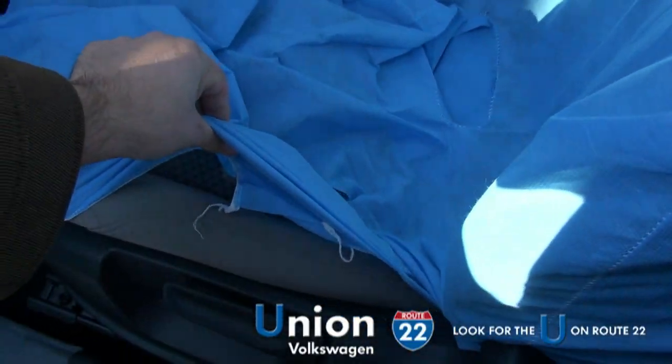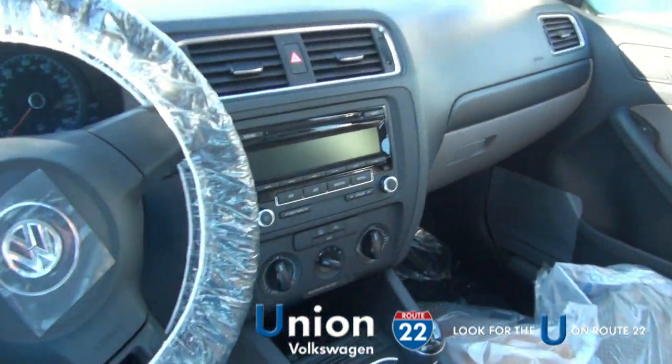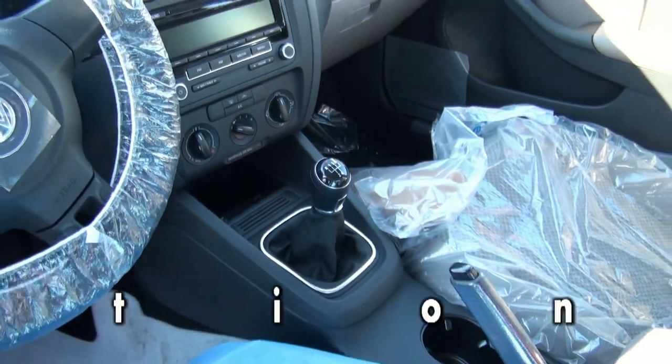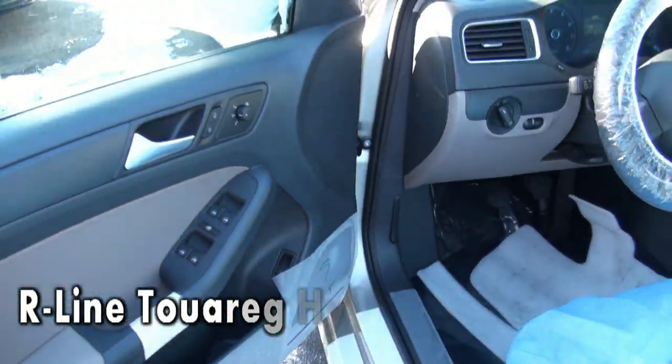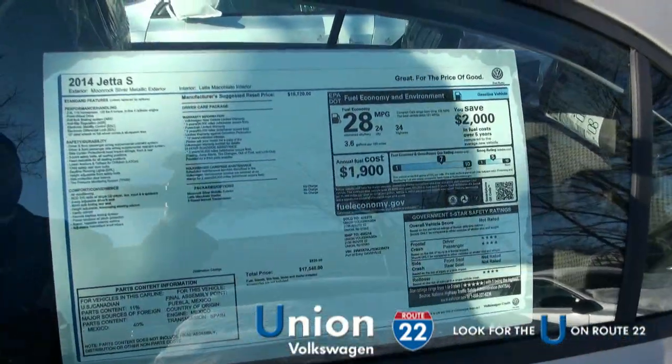I'll just kind of show you — a little hard to see — but a very nice looking Mocha interior. Five-speed transmission. All the protective material is still on it, so this way it stays nice and clean for you.